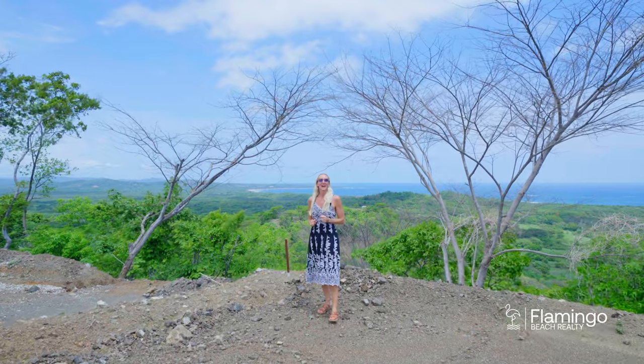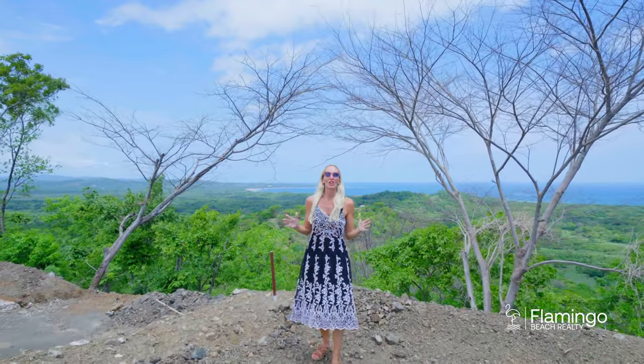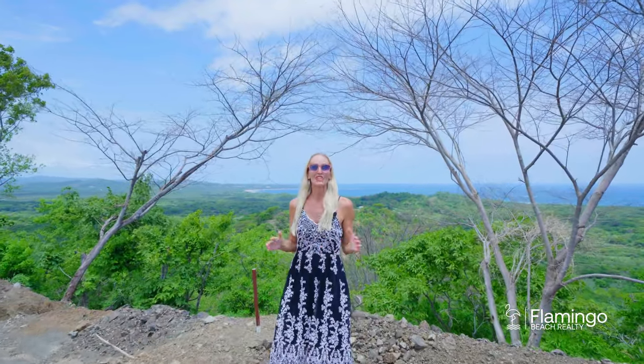Las Fontanes has 151 properties. Currently there are about 50 finished houses and 25 under construction. This place is a wonderful community where you can enjoy the Pura Vida lifestyle living in Costa Rica.